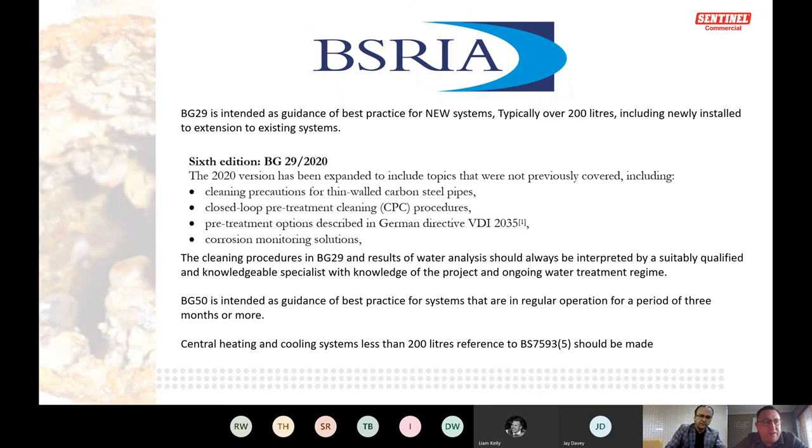VD2035 is more to do with demineralized water, pH balancing, and is a German directive requiring effective de-aeration. What we're looking at is chemicals and the standard approach in the UK. BG29 covers systems up to three months running, then BG50 takes over after that point. Systems under 200 litres — domestic type — are covered under BS 7593.